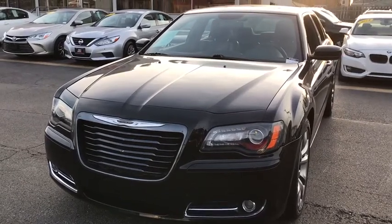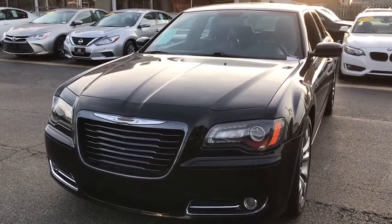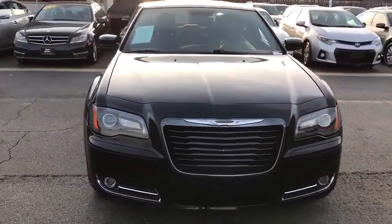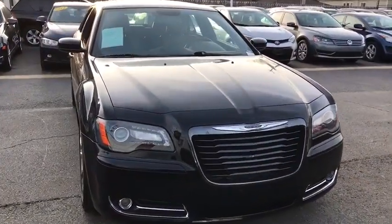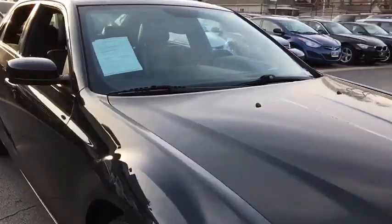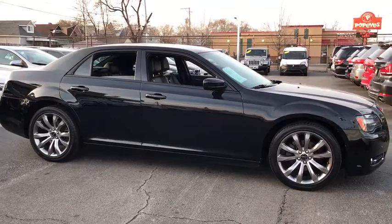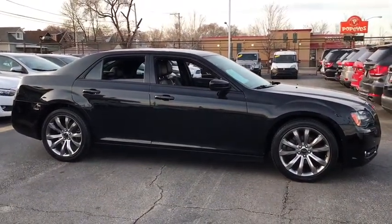The 2014 Chrysler 300. The Chrysler 300 combines sport and luxury in one unique and powerful package. If you're looking for elegance and performance, the 300 delivers. This vehicle has less than 60,000 miles. Here are some of this vehicle's great options.